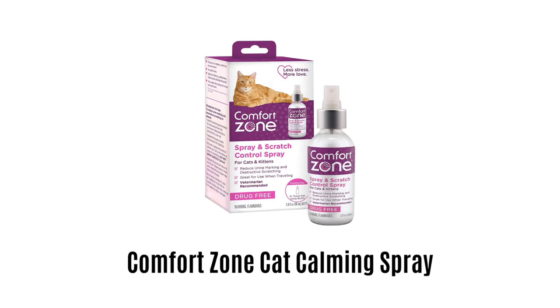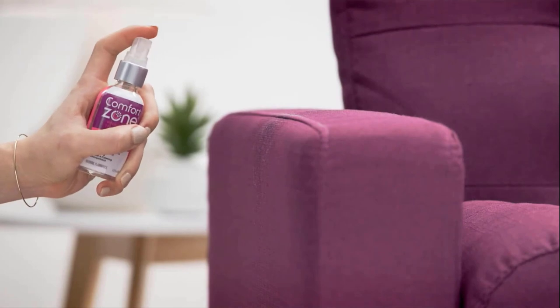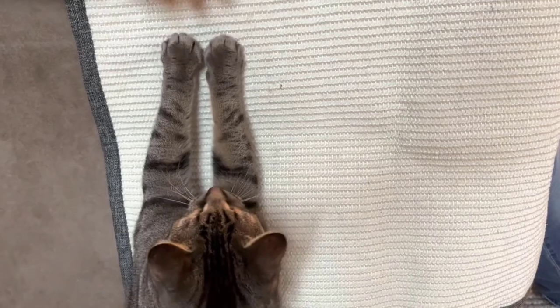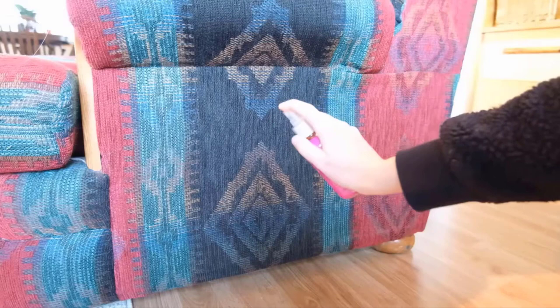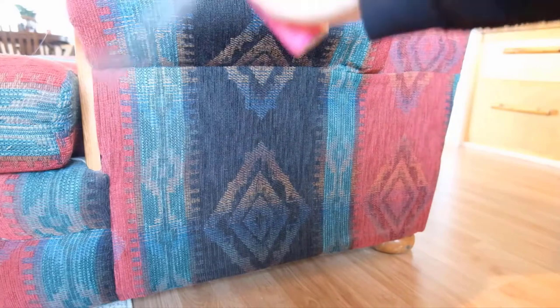Number 1: Comfort Zone Calming Spray for Cats. It is proven to reduce urine marking and destructive scratching in an effective way. It is great for spot-treating areas in the home that your furry friend targets, such as couches or door frames. It is a drug-free solution that helps your kitten adjust in challenging and stressful situations while reducing unwanted behaviors.